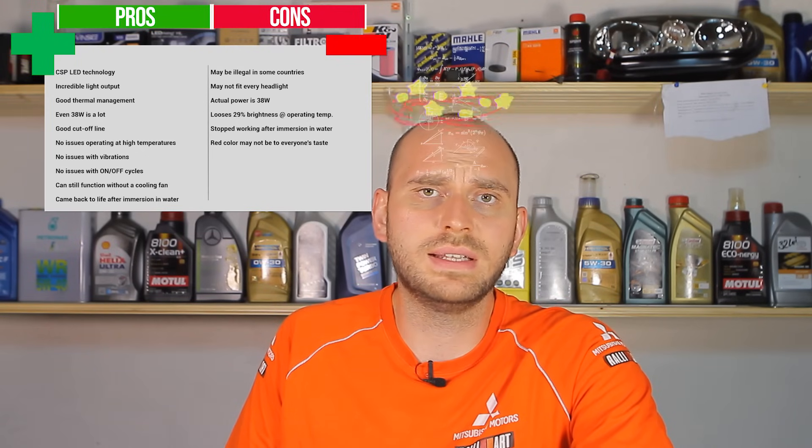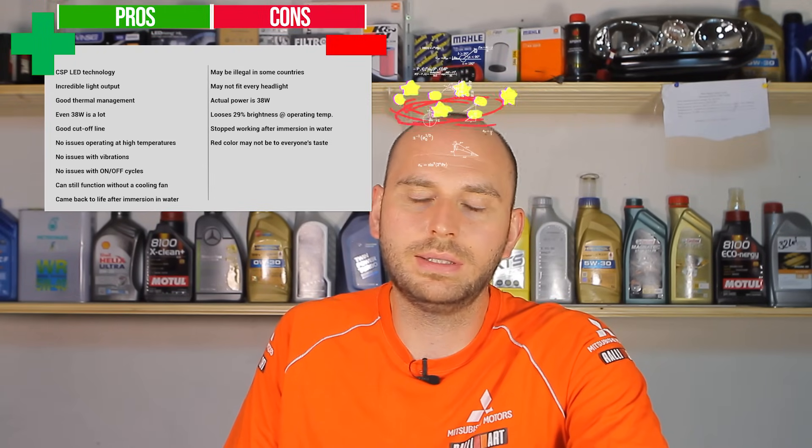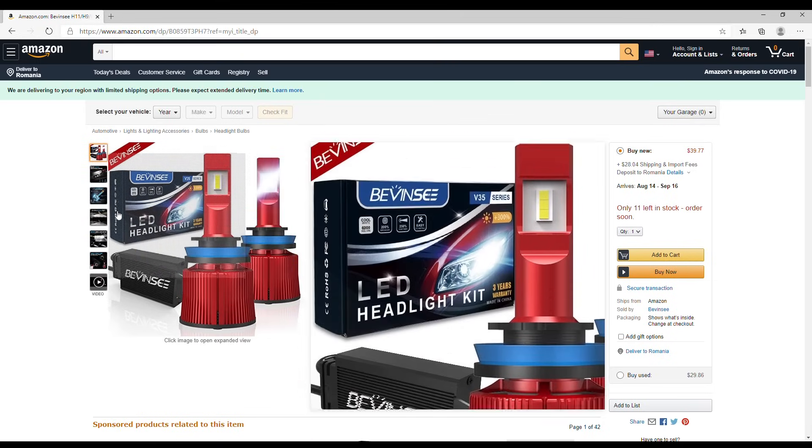What can I say? These are pretty good LED bulbs. They produce high light output and can survive harsh conditions. The only thing I don't like is the false advertising — they say you get 50 watts and you only get 38. I don't like that. And that color looks awful; in my opinion silver would have been a much nicer choice. If you're looking for similar products, I can recommend this one, but please make sure that the legislation allows it. You can find the link in the description to their Amazon store.